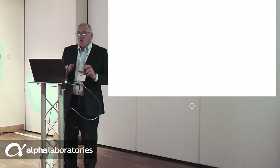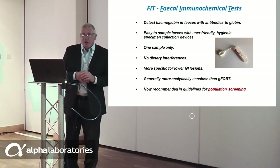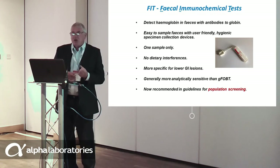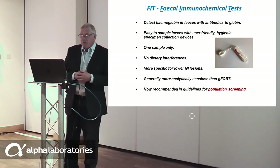What we are going to talk about this morning is FIT and the symptomatic patient — putting theory into practice, translating research into routine laboratory practice. The FIT we are discussing are faecal immunochemical tests, which detect faecal haemoglobin using antibodies to the globin portion of that molecule. They have many advantages: it is easy to collect faeces with user-friendly hygiene collection devices.